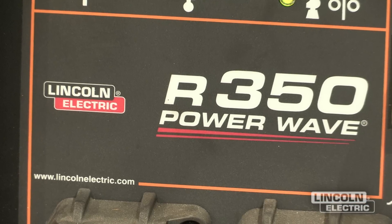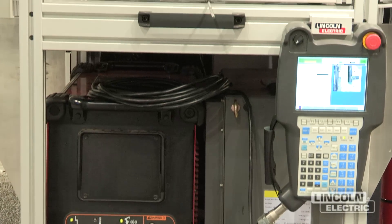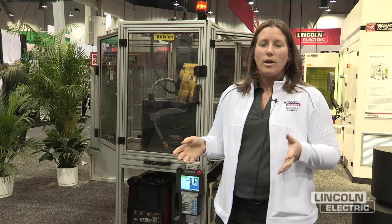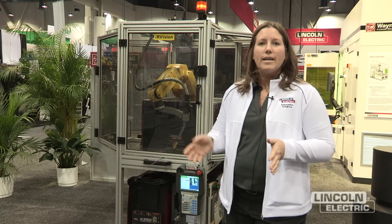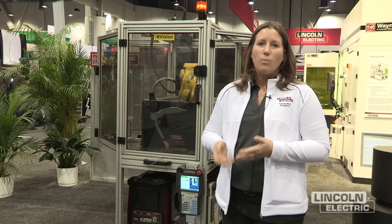We also have the upgraded feature of the Power Wave R350 over the 355M. One of the benefits of using the education cell in a classroom setting is that instructors can plug the unit into a standard 120 volt outlet, program the robot, and teach students how to program the robot, then wheel the cell through a standard sized door into a classroom or lab setting and then actually weld.